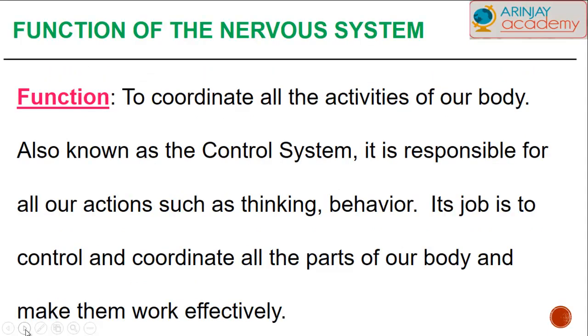Let's have a look at the function of the nervous system. We know that any activity that has to be controlled and coordinated within our body is done by the nervous system, which is also known as the control system. Any activity such as thinking, how we behave or respond, is all done by the control and coordination of the nervous system.